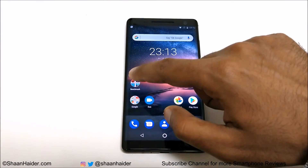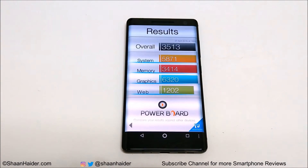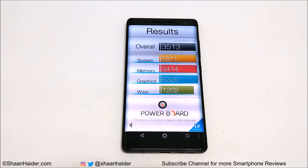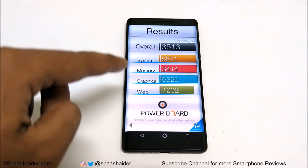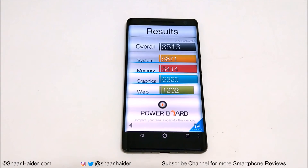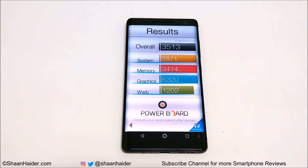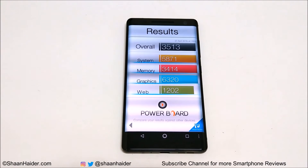Now let's have a look at Basemark OS 2. The overall score is 3,513 and this is a very nice score. Looking at individual test scores, the performance of CPU and GPU is really good. Once again the maximum score comes from graphics on the GPU side, then CPU in second position, followed by memory and web browsing. Our main concern is the overall score of 3,513.